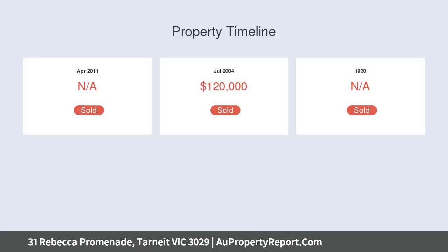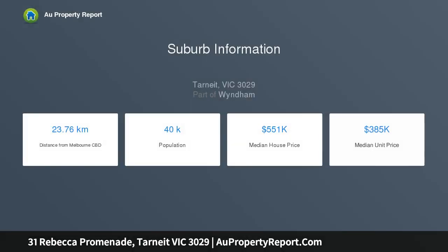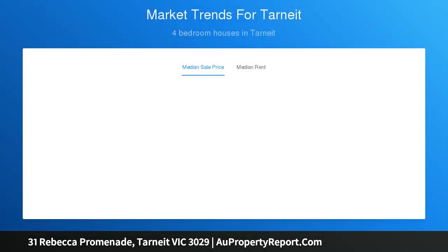Blue chip real estate, directly across the road from the Tarneit Central Shopping Centre — be captured by all of the convenience right at your very doorstep. Built by Hermitage Homes, this wonderfully appointed one-owner property